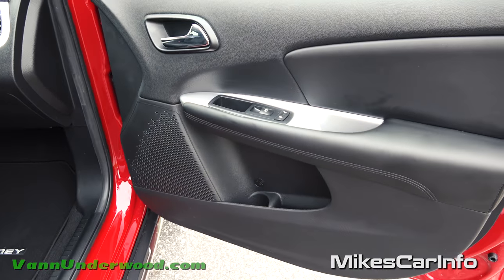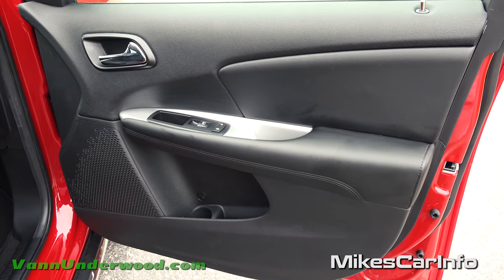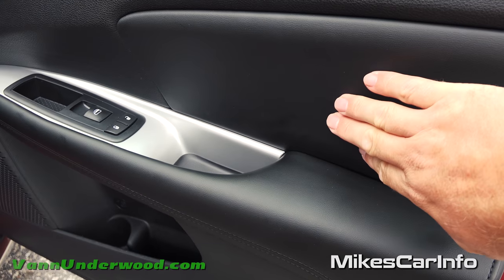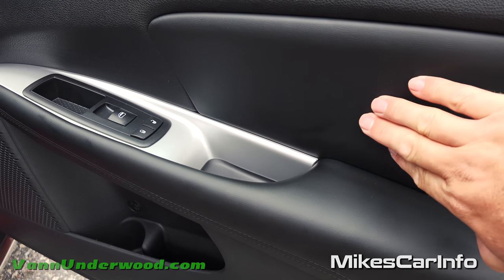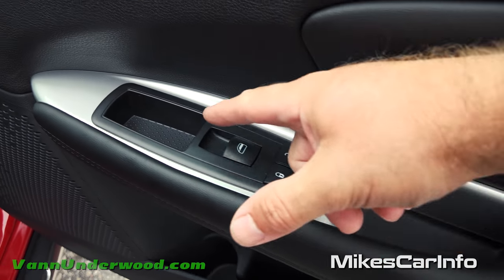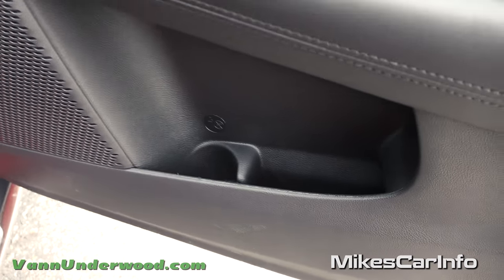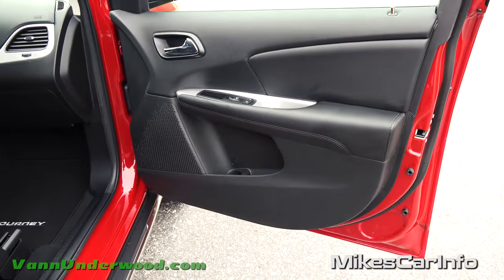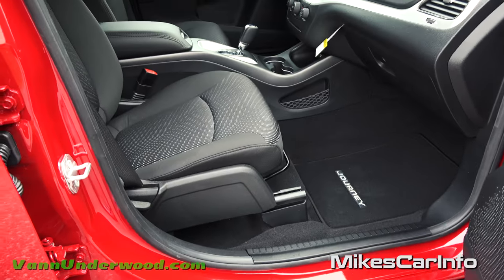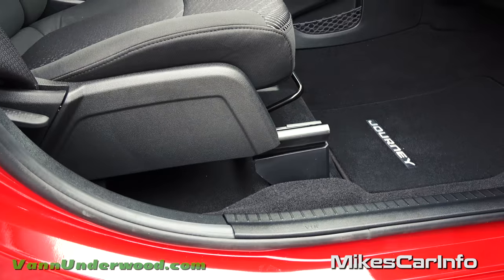Here's the inside of the passenger door. Pretty much everything is black, but you do have a lot of soft-touch materials around where your arm will be. There's a little pocket, power windows, and a bottle holder on the door. The door opens pretty wide to allow you to get in and out of the vehicle easily.